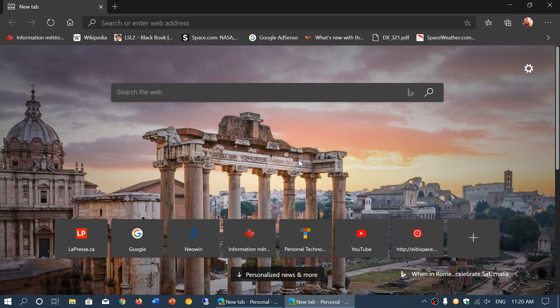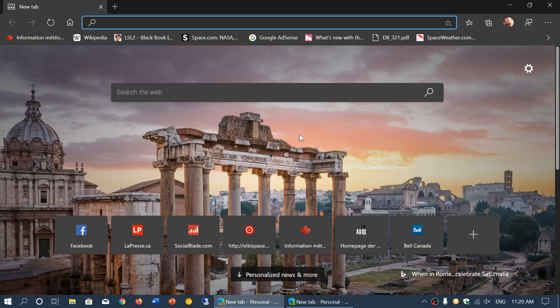The new browser is still being tested right now. What you see here is the developer version, and here we have the Canary one. All of that will of course be merged into one big release version.